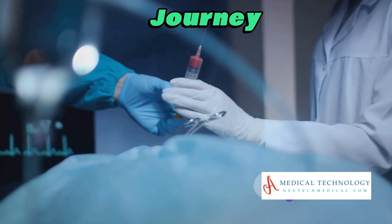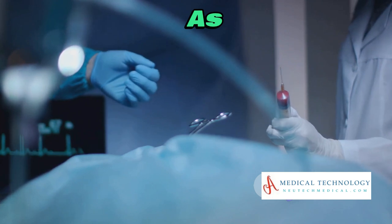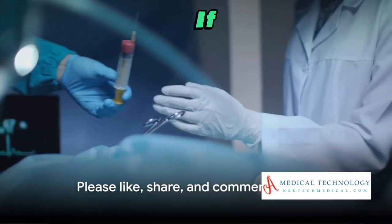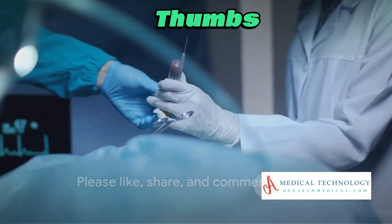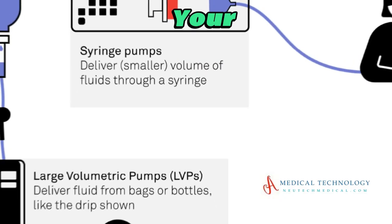We hope you found this journey into the world of precision fluid delivery as fascinating as we did. If you enjoyed the video, give it a thumbs up, share it with your friends, and don't forget to comment below with your thoughts.